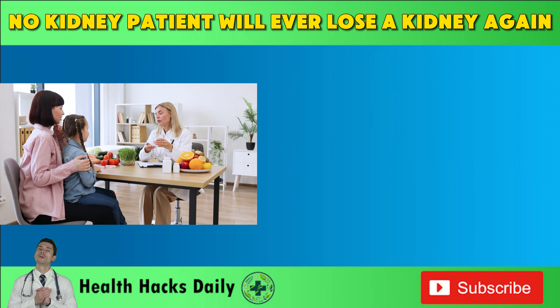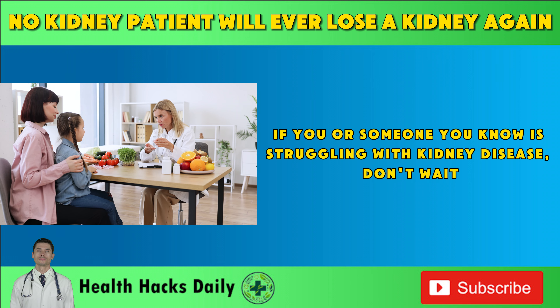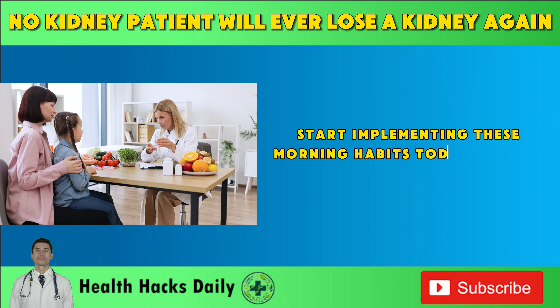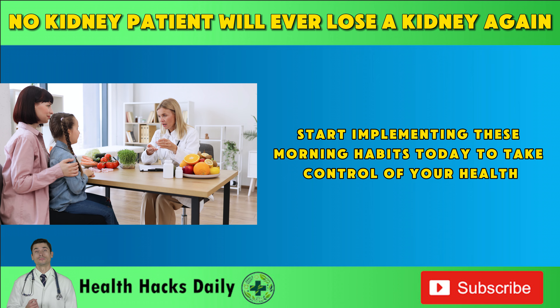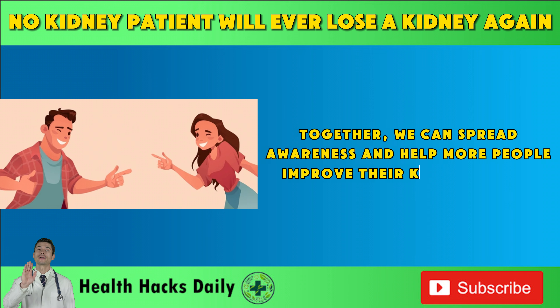At this point in the video, we urge you to take action. If you or someone you know is struggling with kidney disease, don't wait. Start implementing these morning habits today to take control of your health. Share this video with others who might benefit from these tips. Together, we can spread awareness and help more people improve their kidney health.